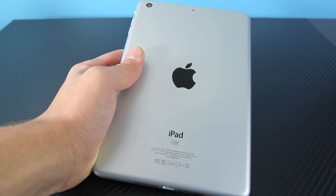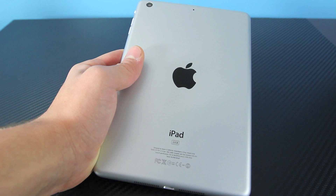Hey guys, EverythingApplePro here, and today was a big day for Apple. They did manage to announce several new products, and one of them being the new iPad Mini.